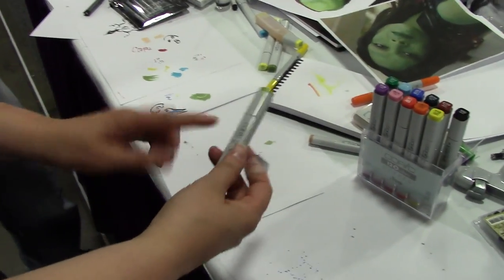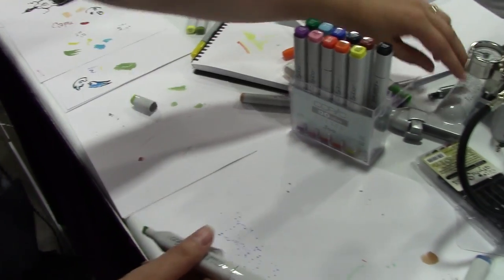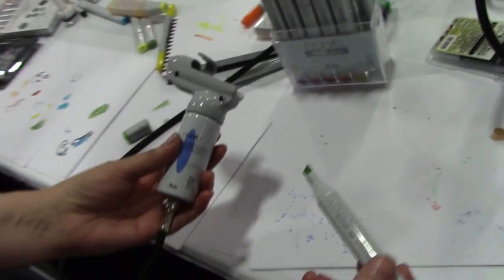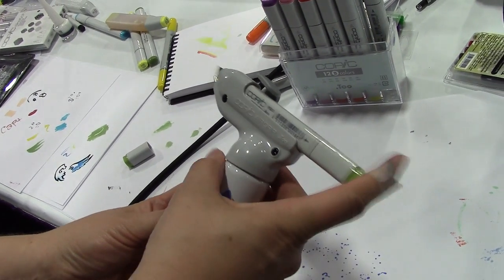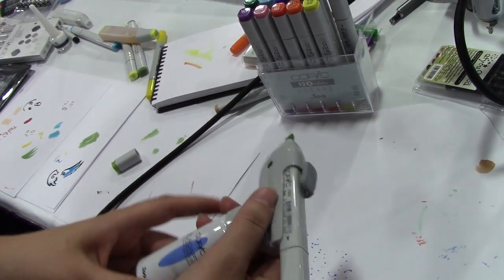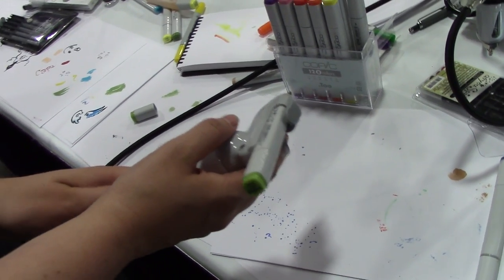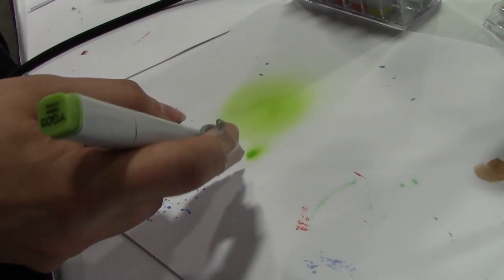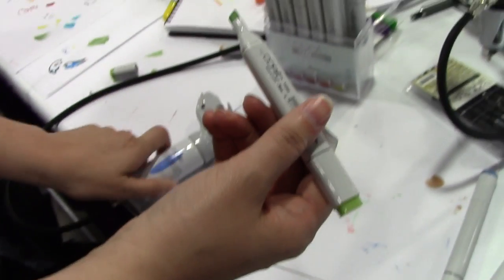The airbrush is remarkably simple — push the marker in until it snaps, hold it like a gun with the trigger on top, aim down, and spray. If you don't like the color, just pull it out and swap in another marker. This system has been with the company for the 13 or 14 years Marianne has worked there. Getting up close gives a denser spray pattern.